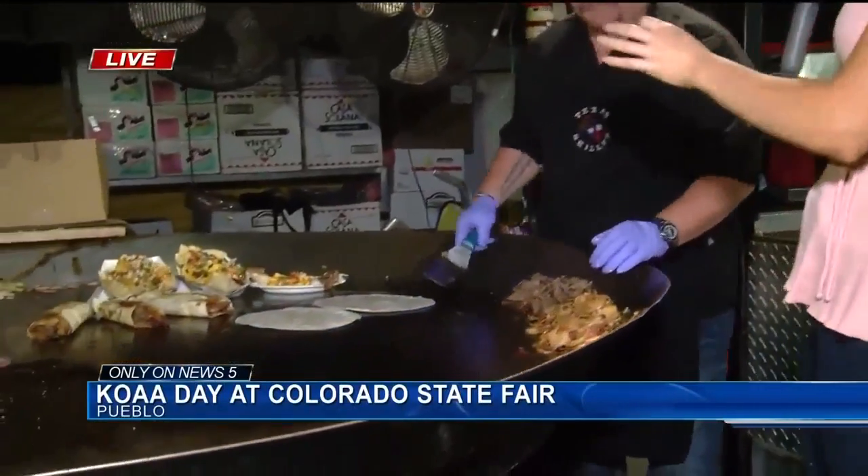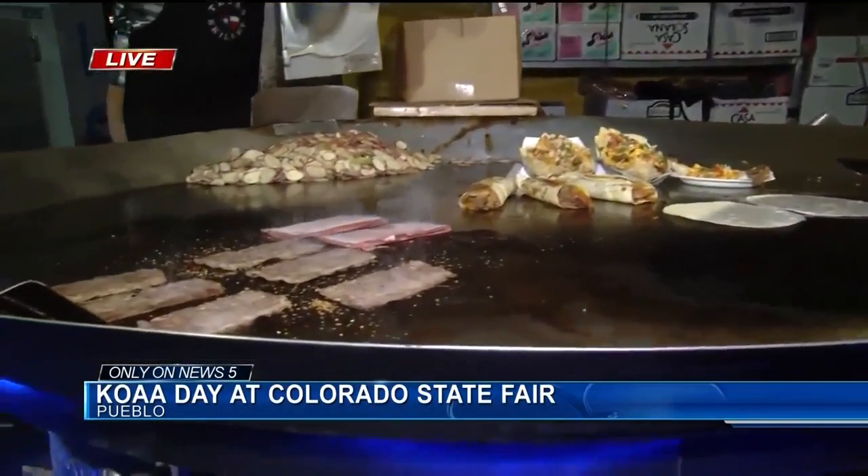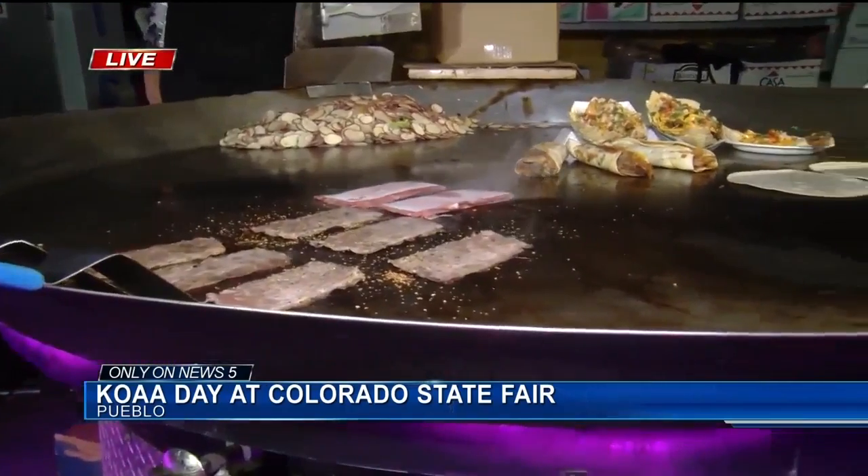We are cooking up something delicious this morning. I wish you could smell this. This right here is a cowboy burrito and I'm joined by Keith. You are the man behind this. So talk me through this — what exactly is a cowboy burrito?